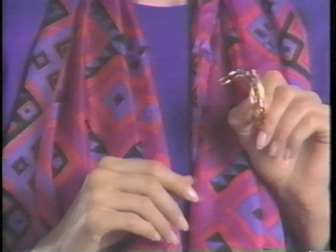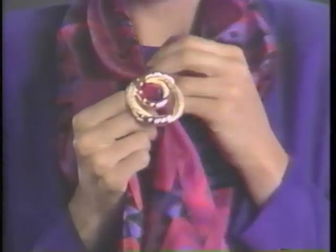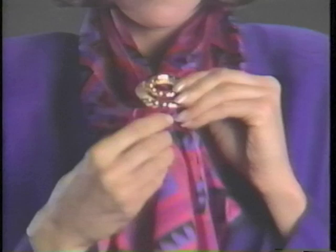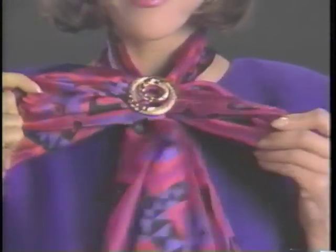Take a scarf clip and hold it in front of you with the loop open. Pull about three inches of both sides of the folded oblong through the back of the scarf clip. Fasten. Gently, with a pulling motion, pull the scarf into a bow. Wear it high or low at the neck, to the front or even to the side. It's a great glamorous bow.